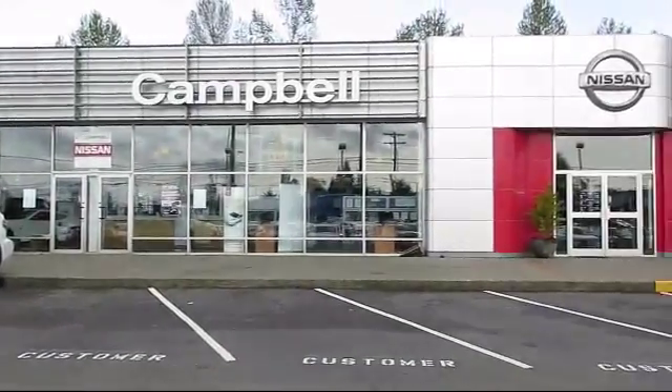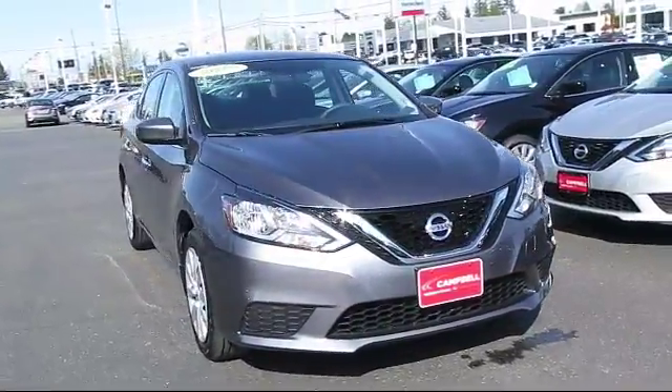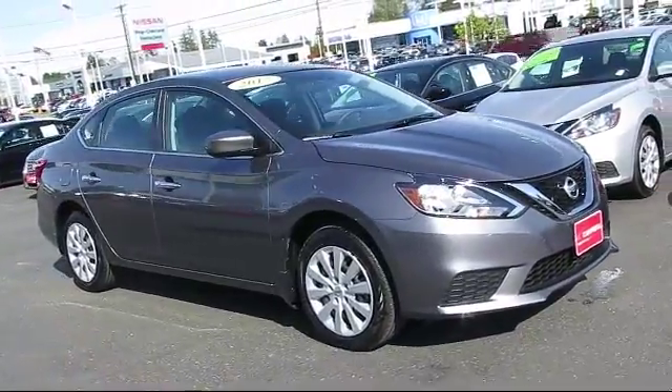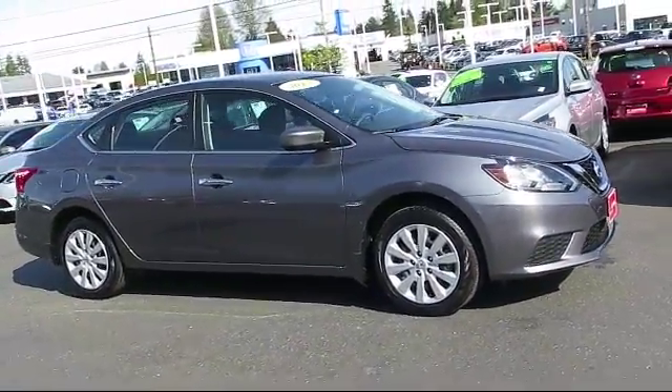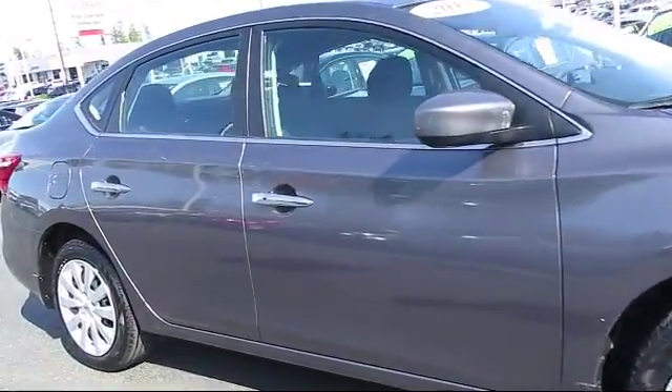Welcome to Campbell Nissan of Everett, and here's a look at another one of our pre-owned vehicles from our great selection of cars, trucks and SUVs. It comes equipped with steering wheel controls, keyless entry, air conditioning, traction control, side airbags, and a CD player.